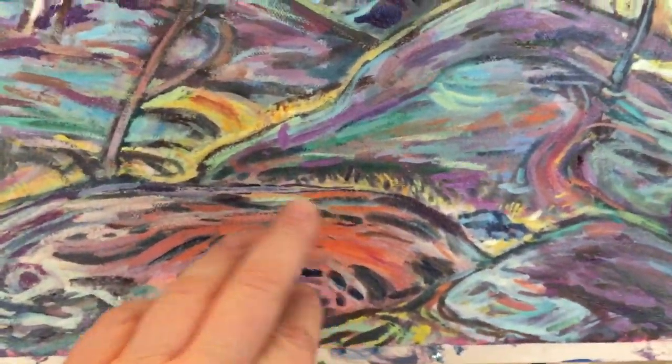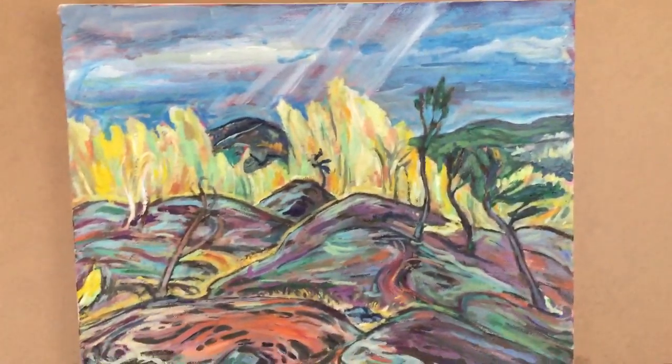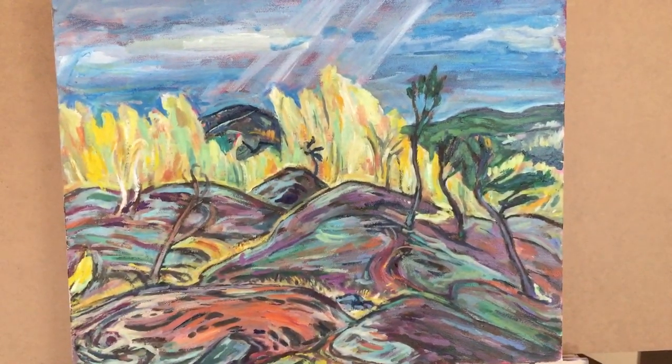I started filling in more things that are actually in the original, and it's nowhere near as good as the original one, but there you go.